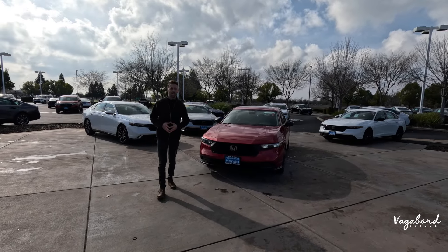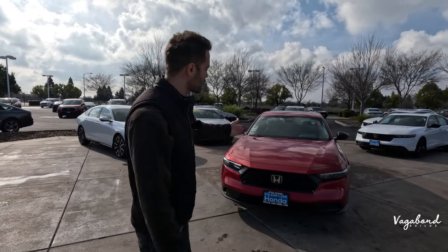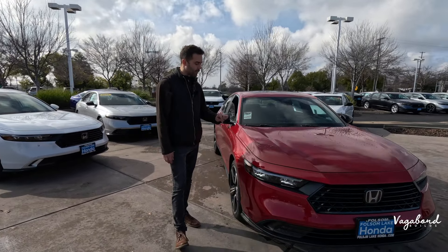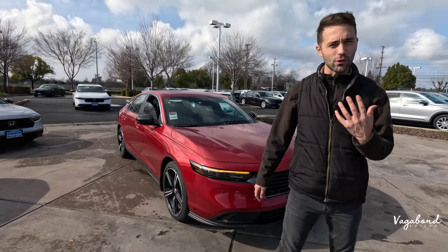What's going on YouTube, welcome back to our channel here at Vagabond Builds. Today we're bringing you another walk-around review video of the 2024 Honda Accord Hybrid in the Sport trim, and we're going to be talking about exterior, interior, and specs on this exact car. Since this is not a sponsored video, we truly need and appreciate your support.